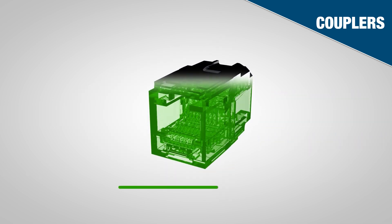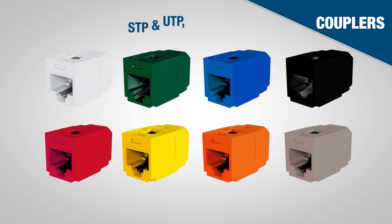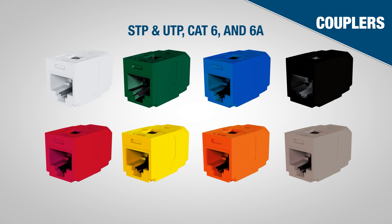Like TG jacks, couplers are 100% performance tested for outstanding quality. STP and UTP, CAT6 and CAT6A models are available in up to eight colors.